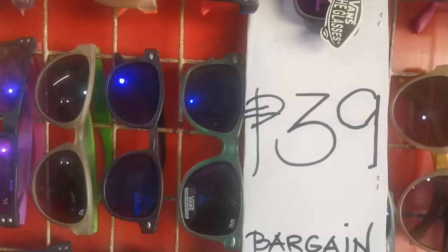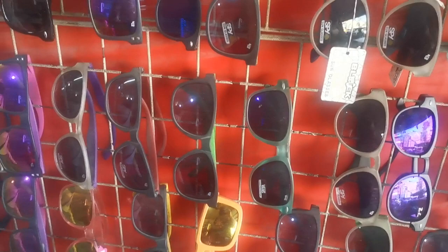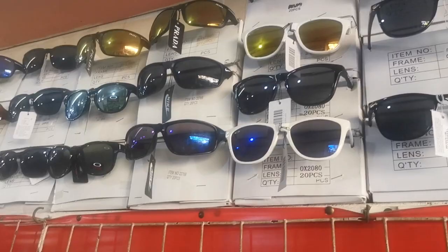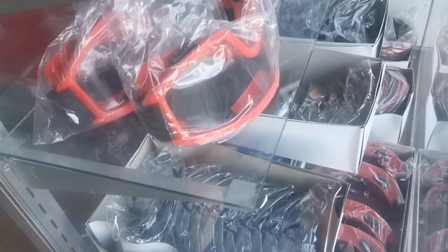So here is the 39-peso bargain bin. Some of them say Vans, Spy. I think these are different prices up here. And here's like the goggle type — 49 pesos. In case you go skiing, they've got those too, or for bikes.